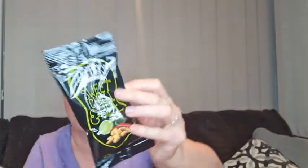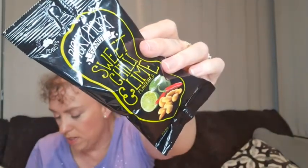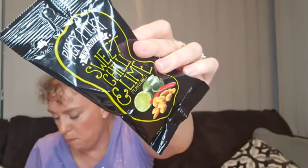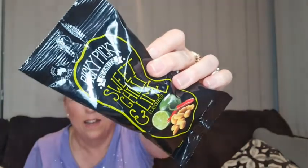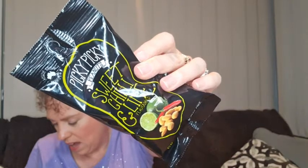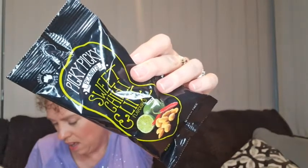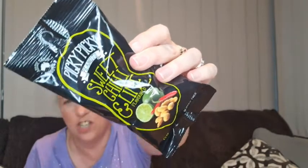We have Picky Picky Peanuts, sweet chili and lime flavored. I'm pretty sure these are the ones we got last time as well. They are homegrown and precisely picked by proudly picky Australian peanut farmers — sure to satisfy even the pickiest peanut perfectionist. We did enjoy those.